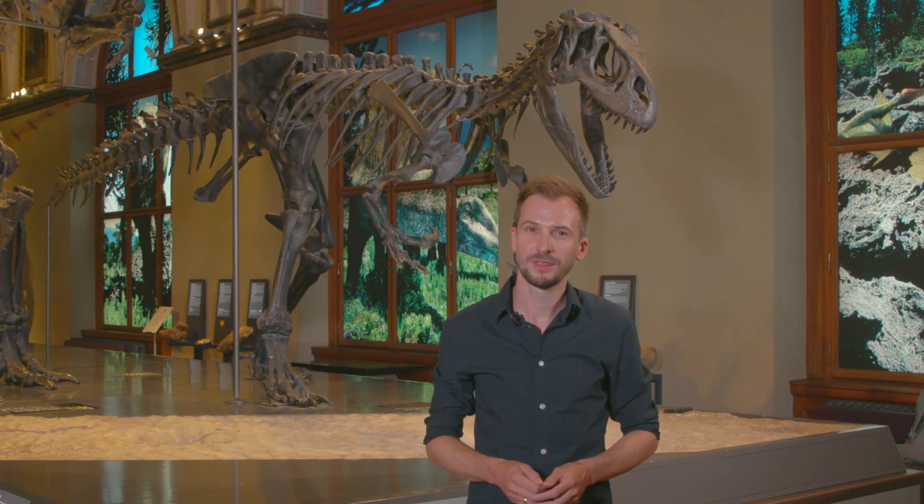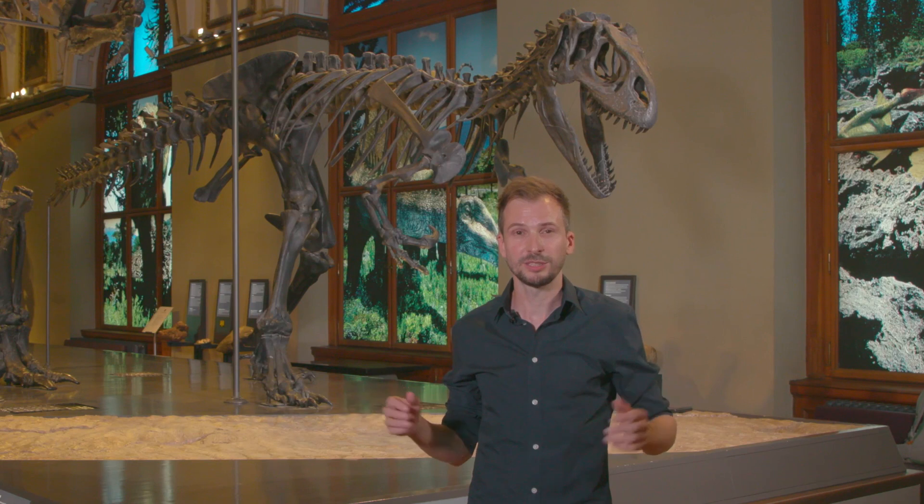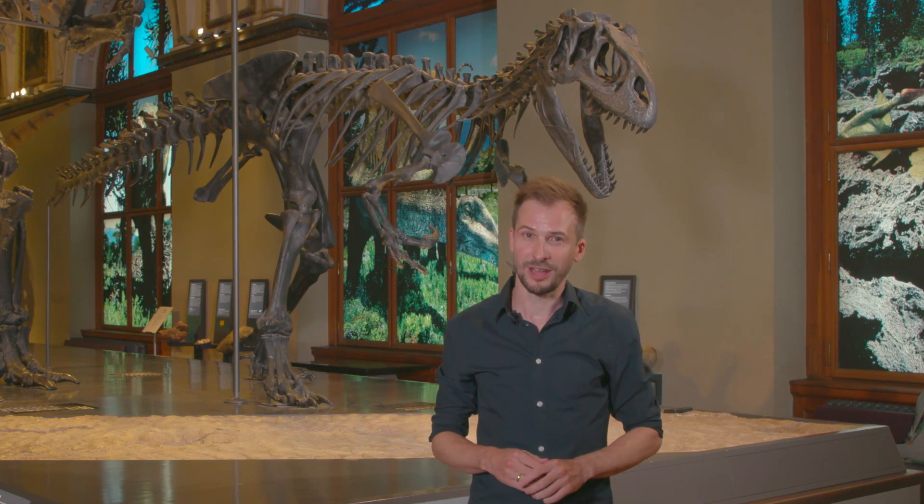Hello, my name is Günther Nicodim, and I've been a dinosaur enthusiast since the age of five. Back then, when I saw the photograph of a life-size replica, my passion for dinosaurs began.